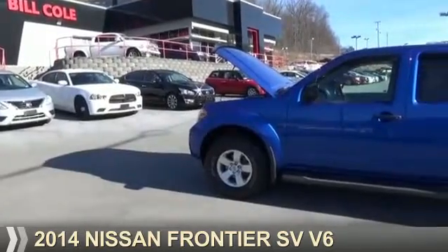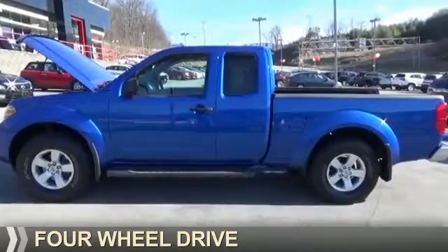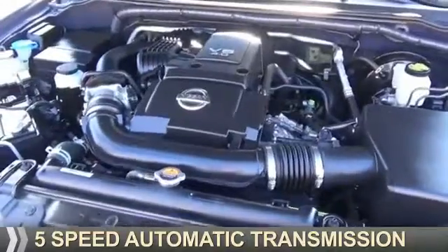Presenting the 2014 Nissan Frontier. It's powered by four-wheel drive, a four-liter, six-cylinder engine, and a five-speed automatic transmission.